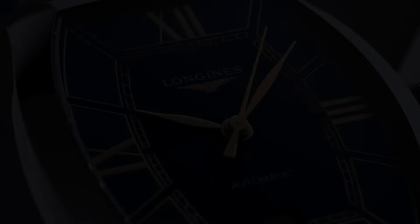Hello guys! If you're looking for the best new Longines watches for men, you're in the right place.